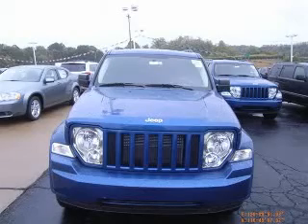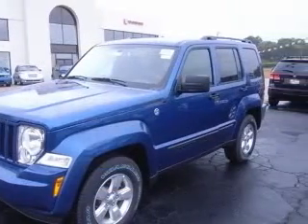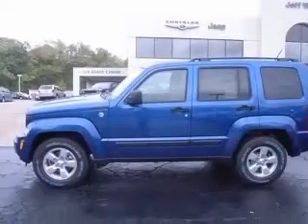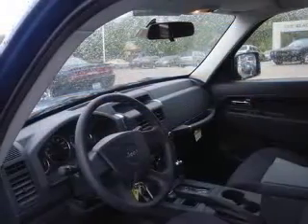This generous SUV, with its grippy 4WD, will handle anything Mother Nature decides to throw at you. Real gas zipper — 21 mpg highway. Big grins. If you've been longing for just the right liberty, well stop your search right here.